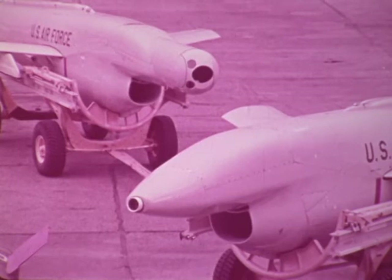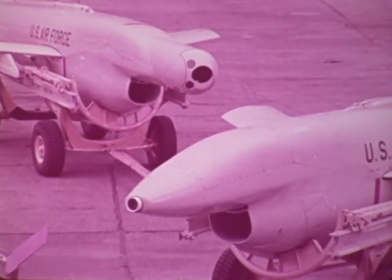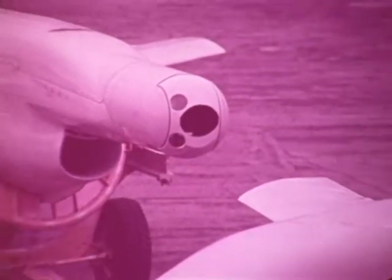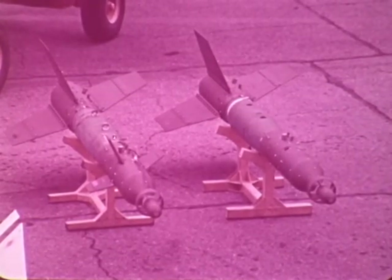The BGM-34B has two nose configurations: the TV targeting system for the Maverick and stubby Hobo weapons, and the laser target designator configuration for the Mark 81 self-propelled air-to-surface munitions, SPASM.